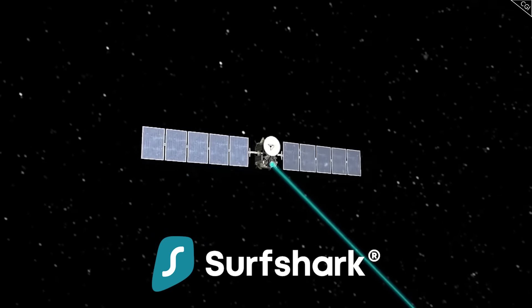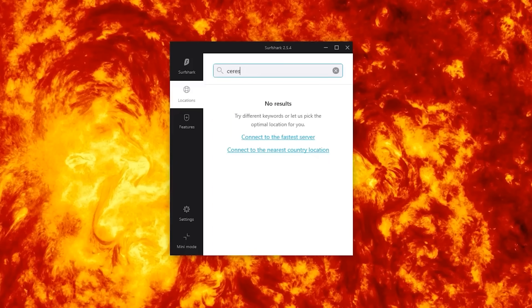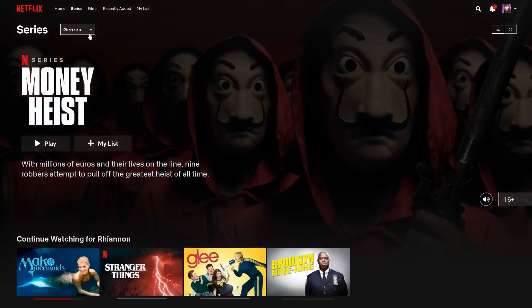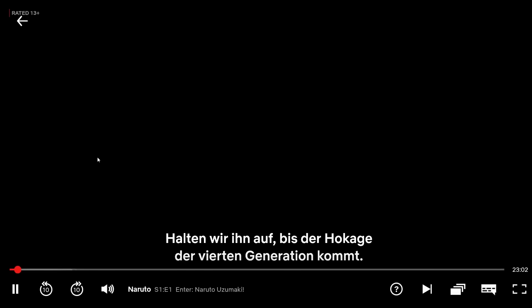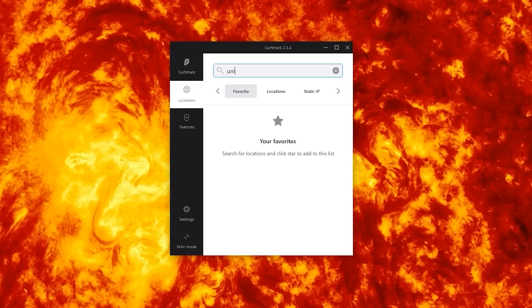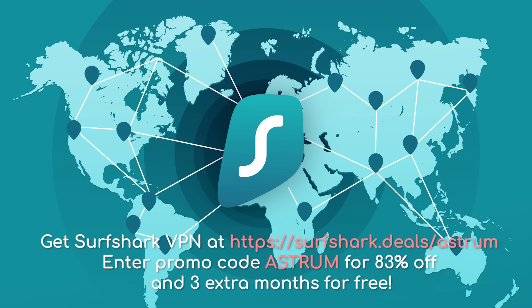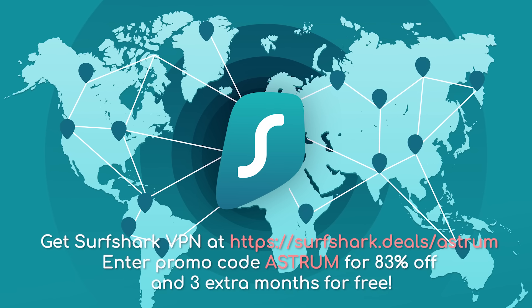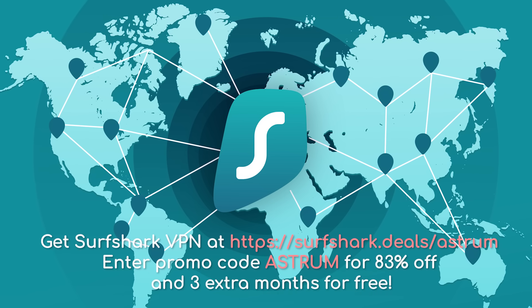Thanks to Surfshark for sponsoring today's video. A VPN is a virtual private network, which allows you to securely surf the web as if you were anywhere on Earth. With Surfshark, you can connect to a UK server to bypass region locks, and on public connections your data is encrypted so you can use passwords, send pictures and private messages risk-free. Surfshark is the only VPN to offer one account for an unlimited number of devices. Use my code to get 83% off and 3 extra months for free. Surfshark offers a 30-day money-back guarantee. Link is in the description below.